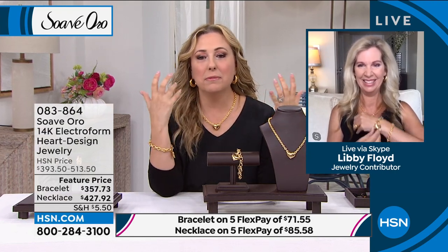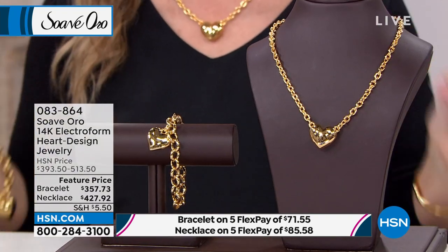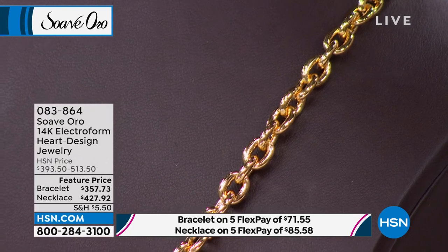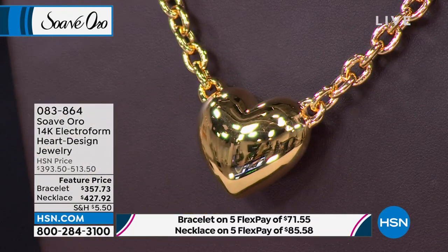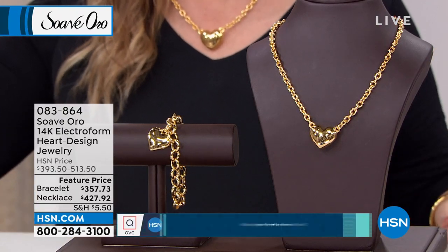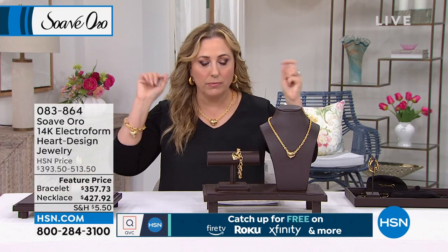This is like an amazing graduation gift or a gift for starting that first job — it says you're loved, you're confident. And it is gold. This is gold. I feel like this would go with absolutely everything. Compare this: if it were not electroform, it would bring the price up by another decimal point and another zero. I collect heart jewelry — crosses and hearts are the top two most collected pieces in all of jewelry.